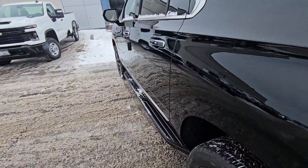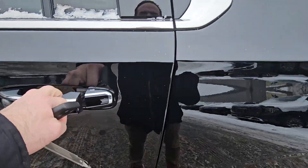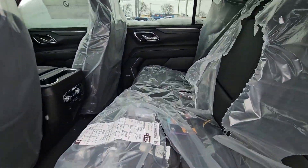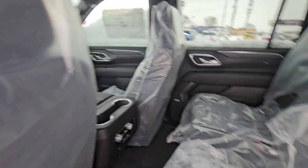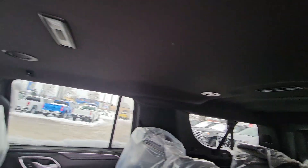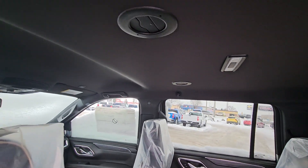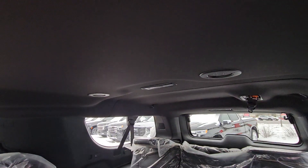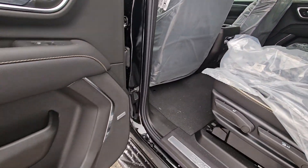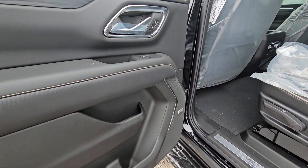I'll show you the back seat — passive entry on all the doors, just push the button to unlock them. It is a 60/40 split in the middle, so two in the front, three here, three in the back — eight passenger total. Lots of vents up top, and without the sunroof you actually get a lot more vents for heating and cooling. There are controls in the back for passengers, and it has the upgraded Bose stereo.